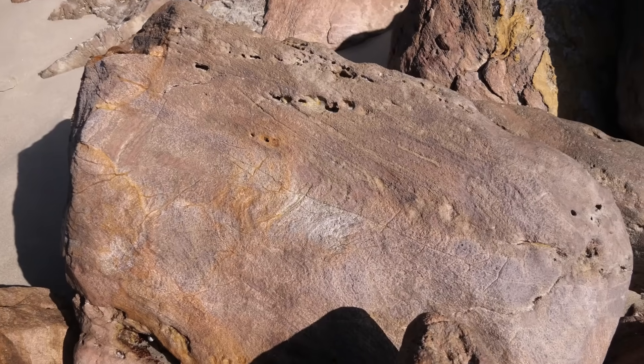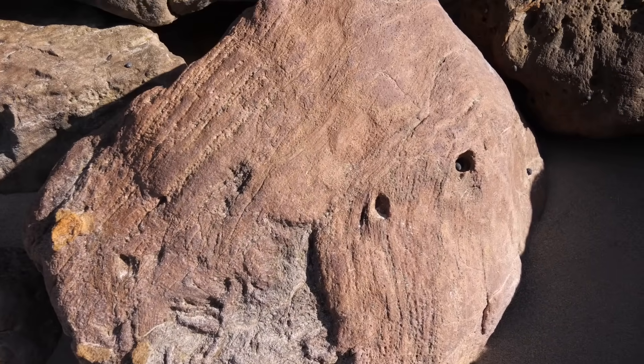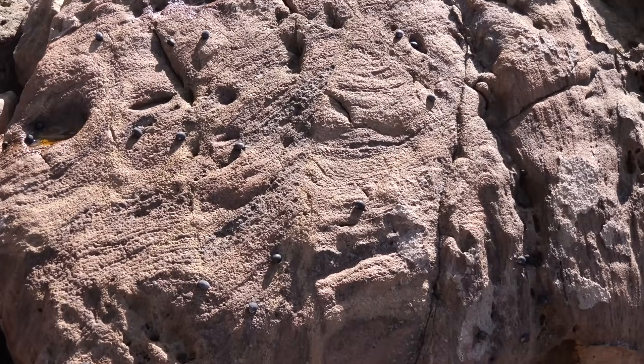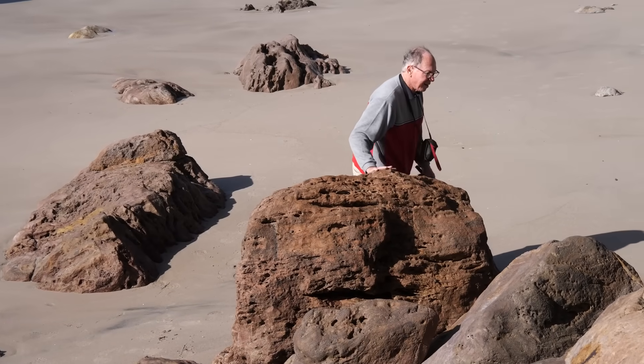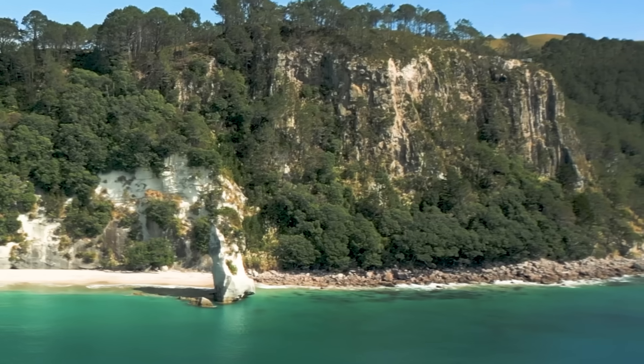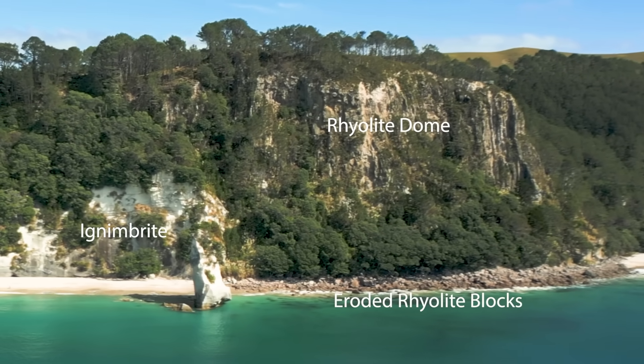We're sitting on blocks of flow-banded rhyolite that has come down from higher up above us. This is from one of those rhyolite domes that intruded through the ignimbrite, with flows coming out over the top. There are big bluffs behind us that are eroding and these blocks are coming down.